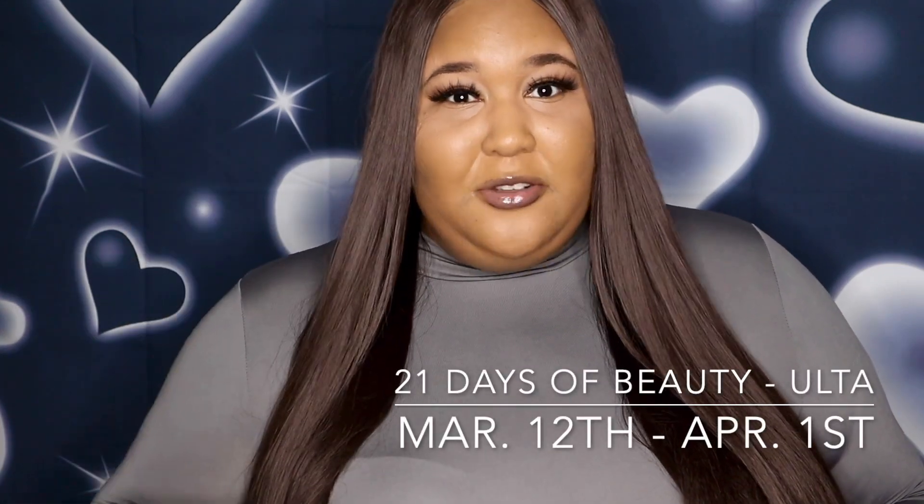Welcome back to Vanna Reels! We're going to be talking about the Ulta 21 Days of Beauty Sale that starts today, March 12th, and runs all the way to April 1st. You want to go ahead and catch those beauty steals that are 50% off right now.